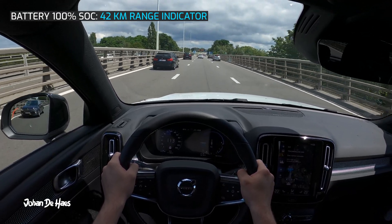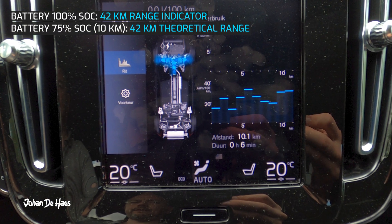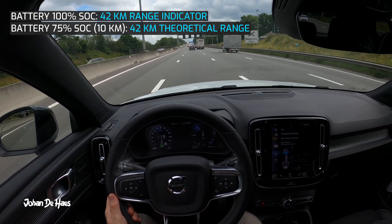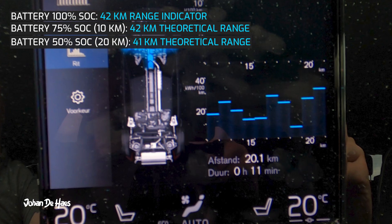After the first checkpoint the battery was at 75%. I had traveled 10 kilometers and the range indicator was at 32 kilometers, giving a theoretical range of 42 kilometers. At the 50% mark I had traveled 20 kilometers.